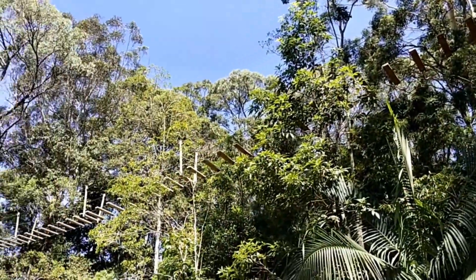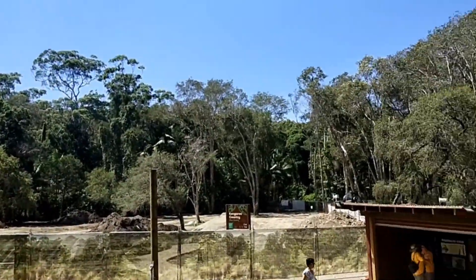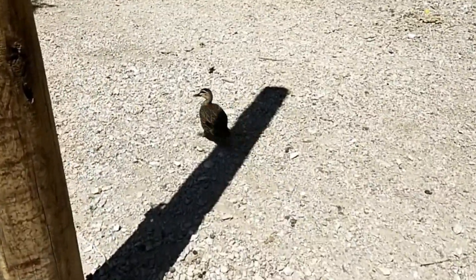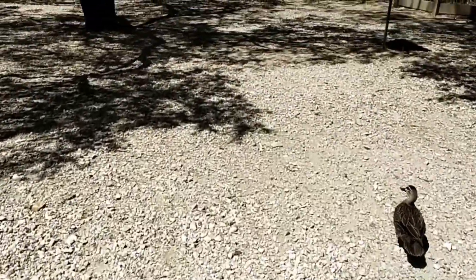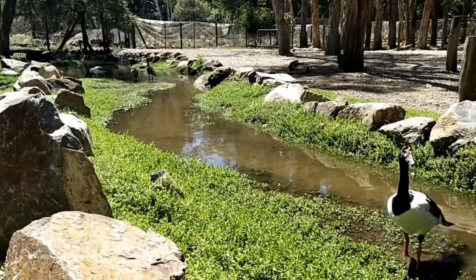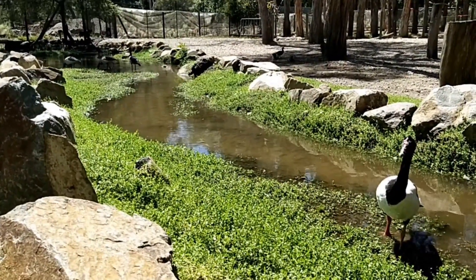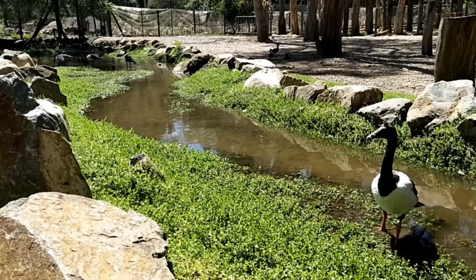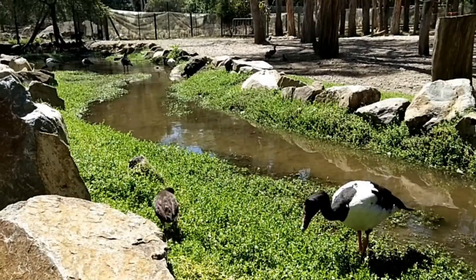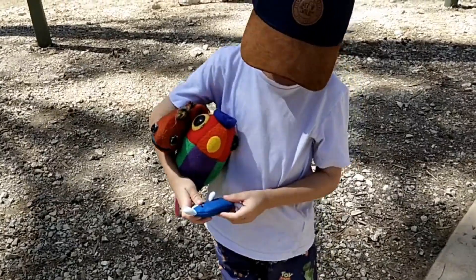Tree climb experience. Kangaroo area — looks like they're doing a bit of work going on over here. The kangaroos are down that end at the moment, I'm going to head down and look. Jack! Yeah? You enjoying yourself so far today? Yeah. Even though you didn't want to come look at the kangaroos? You don't like kangaroos too much, do you?